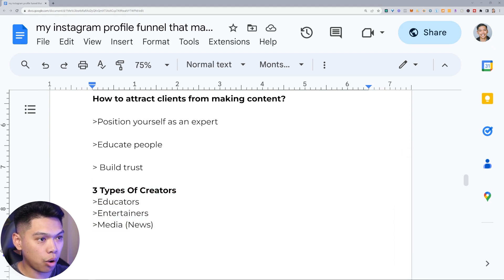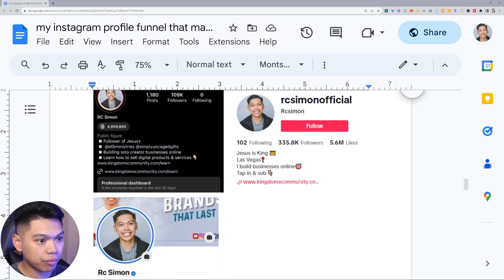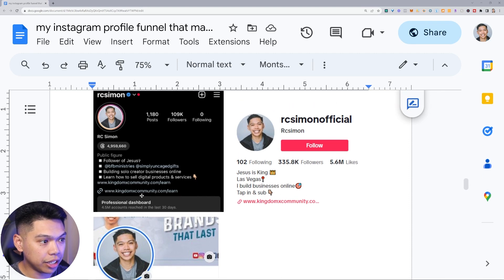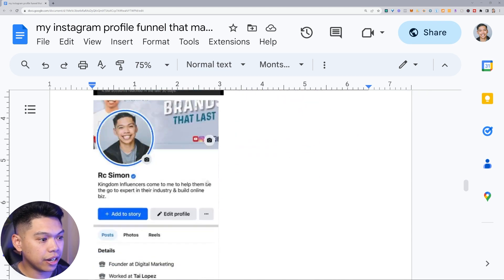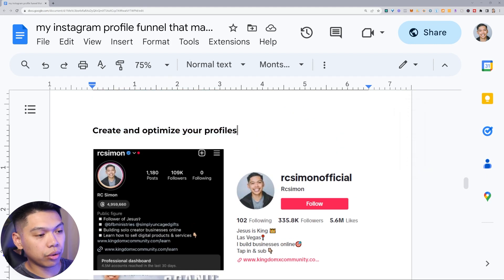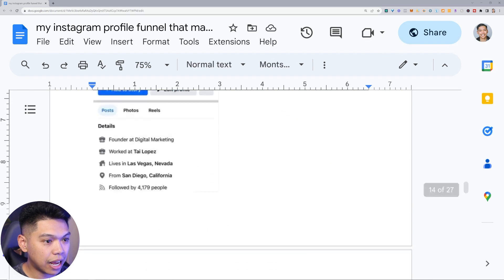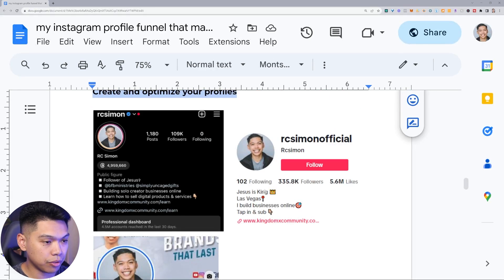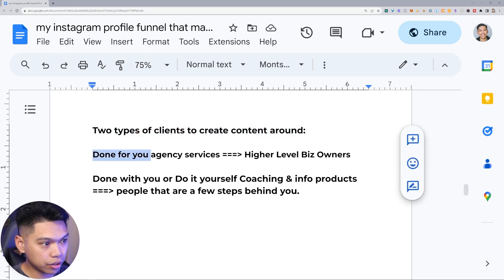There are three types of creators: educators, entertainers, and media or news. These are the most successful types of creators we've seen grow and scale especially with the boom of organic content recently. The first thing you've got to do is create and optimize your profiles — a nice profile pic, make sure it's congruent — then figure out what you're actually going to be doing. Make sure you have a professional profile pic and figure out which one or two platforms: Instagram, TikTok, or Facebook.